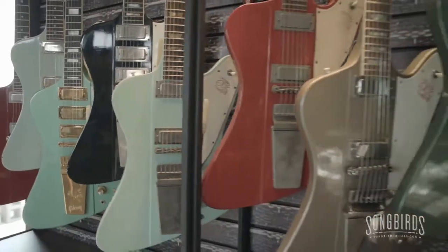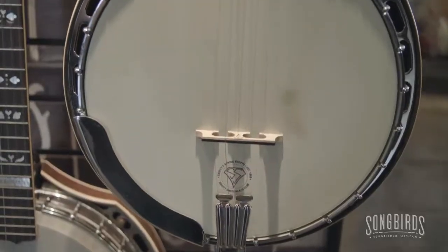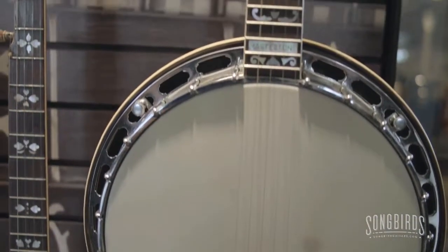I like how it's all kind of chronologically ordered. There's so much to see. And you don't have to be a guitar player or even a guitar fan to really appreciate what this museum is all about.